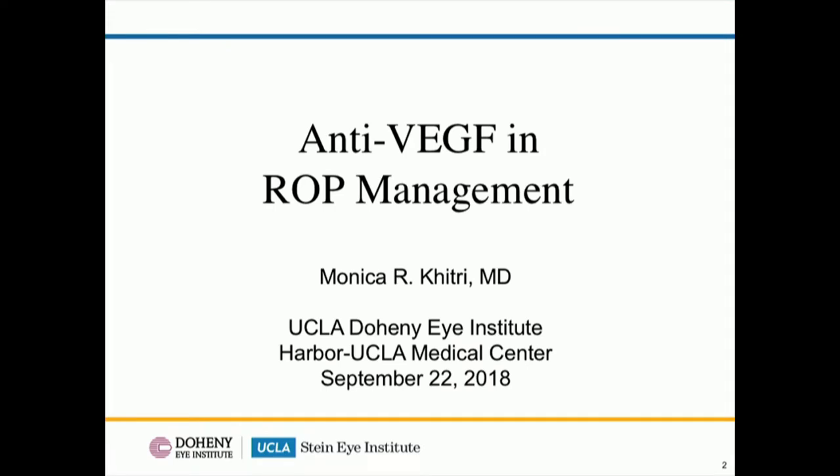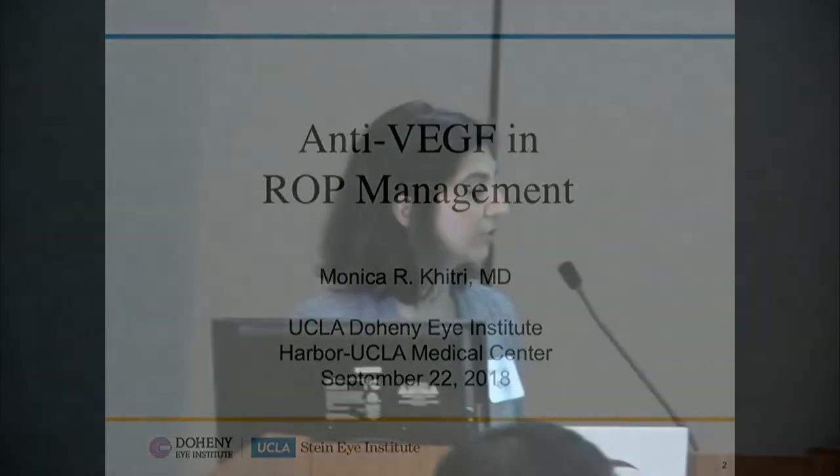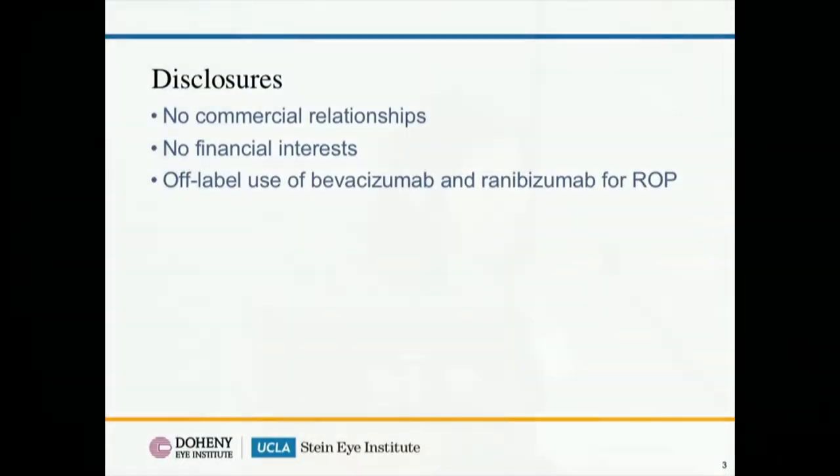I'm Dr. Monica Kitri from the UCLA Doheny Eye Institute, and I also run the pediatric service and the ROP service at Harbor UCLA. I'm going to be talking today about anti-VEGF agents and ROP management. I will be discussing the off-label use of Bevacizumab, which is Avastin, and Ranibizumab, which is Lucentis, in ROP.